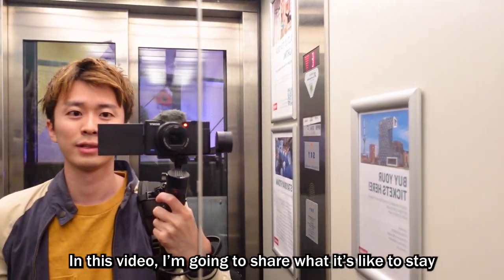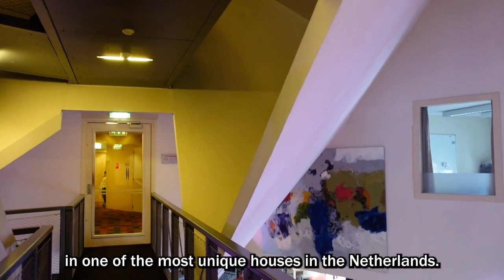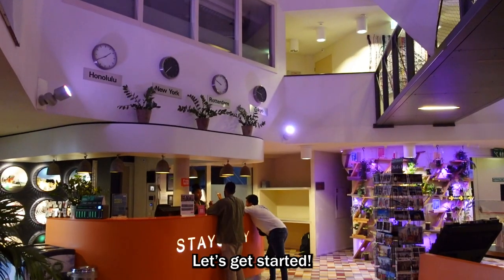In this video, I'm gonna share what it's like to stay in one of the most unique houses in the Netherlands. Let's get started!